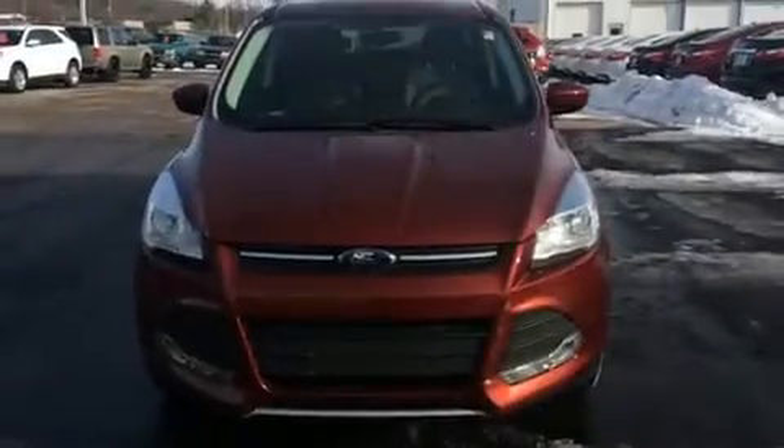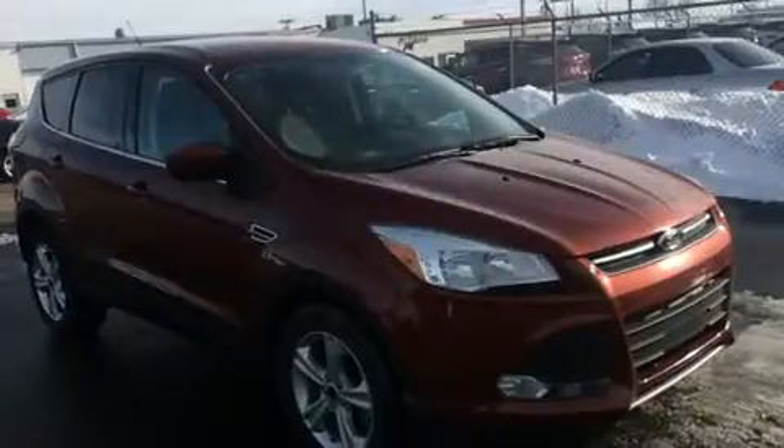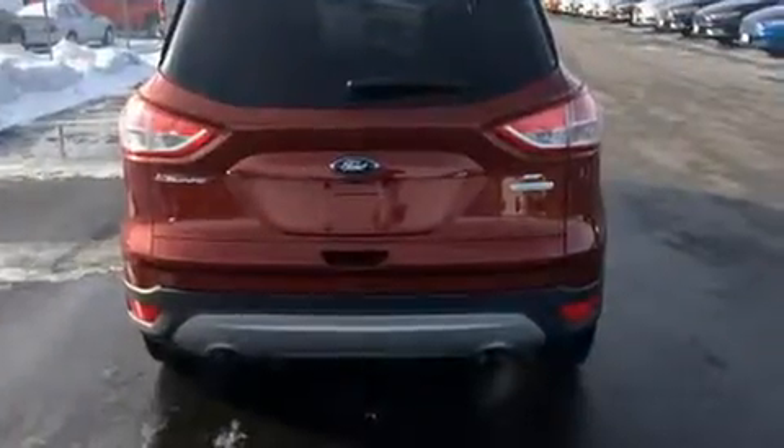You can expect a lot from the 2014 Ford Escape. With less than 10,000 miles on the odometer, this four-door sport utility vehicle prioritizes comfort, safety, and convenience. It features an automatic transmission, front-wheel drive, and an efficient four-cylinder engine.